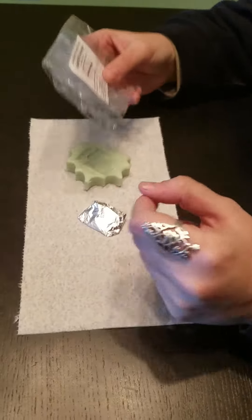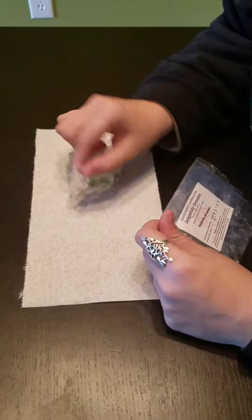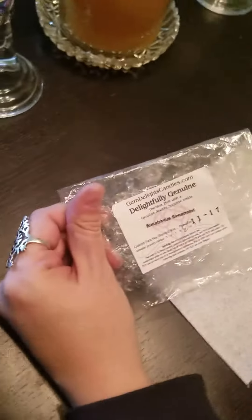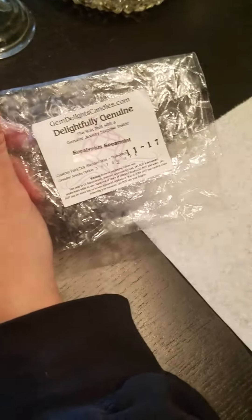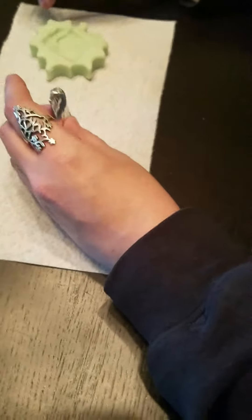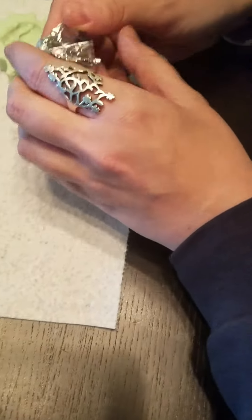Hey everybody, we are here with a reveal! This is from GemDelightCandles.com — it's their delightfully genuine eucalyptus spearmint wax melt, and it should have a size 9 ring in it. It's a cool little leaf shape. This is a nice scent if you've got a cold going or allergies and you want to get decongested. I've had this one for a while.